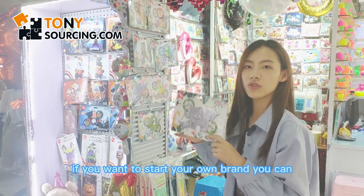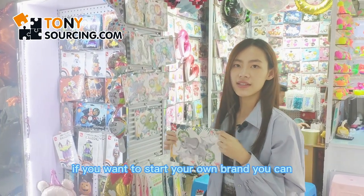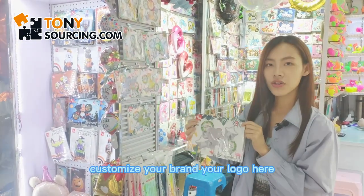And it can be customized — if you want to start your own brand, you can customize your brand and logo right here.